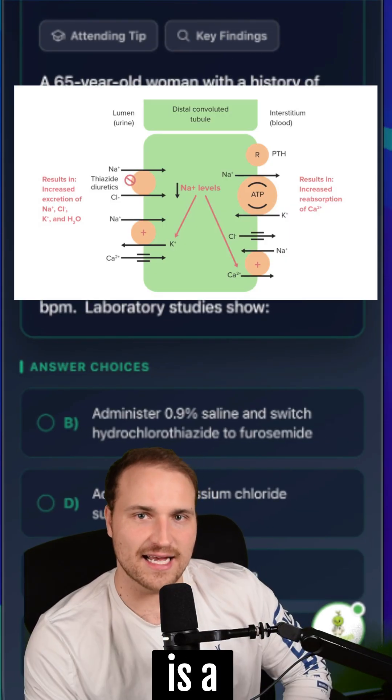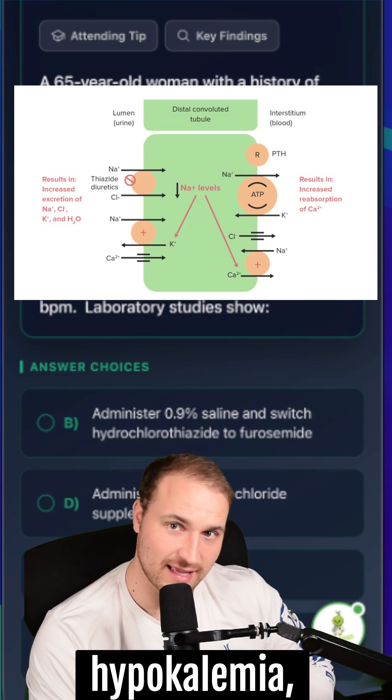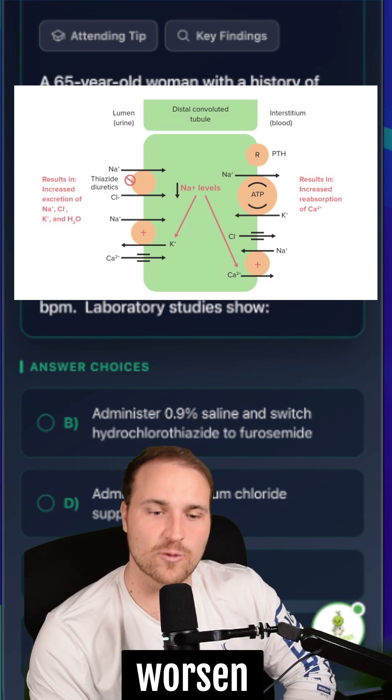Hydrochlorothiazide is a thiazide diuretic, and it causes hypokalemia and hyponatremia, while also worsening volume loss.